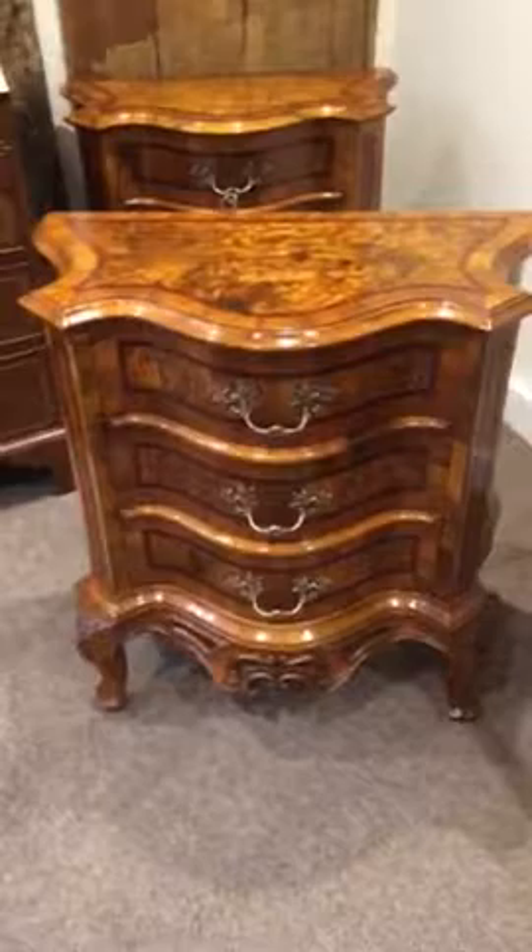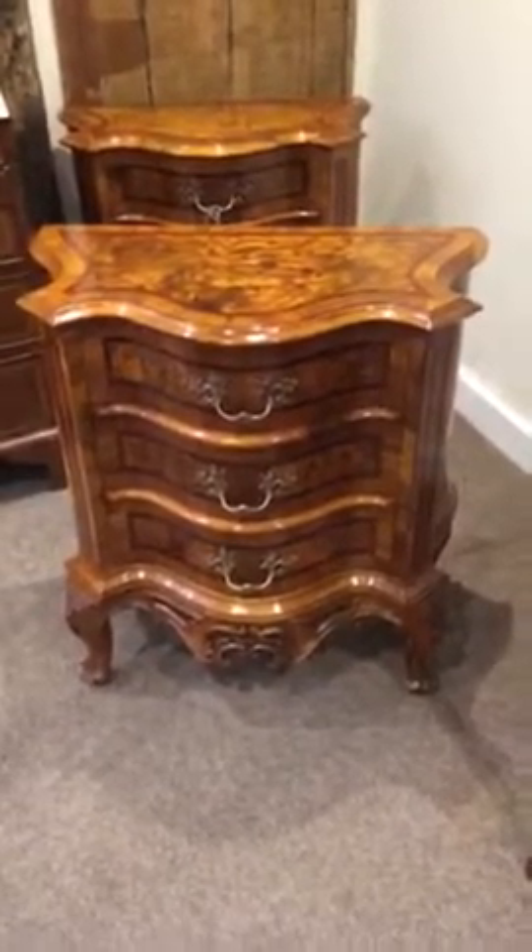As you can see, they've got a really good, gutsy shape — lots of shape to the sides and the front, good serpentine sides. You've got the panels, very decorative, the pierced apron, and then the carved cabriole legs. They're fitted with three drawers and their original gilt brass handles.